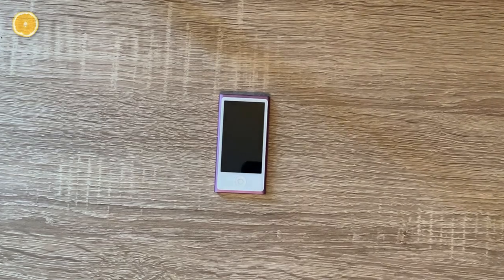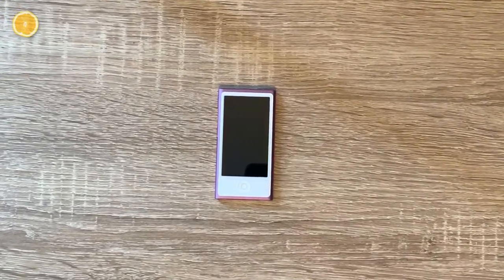Calm down, guys. I didn't spend money on this device — it belongs to a friend of mine who lent it to me. What a moron.